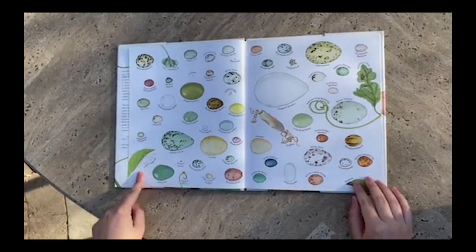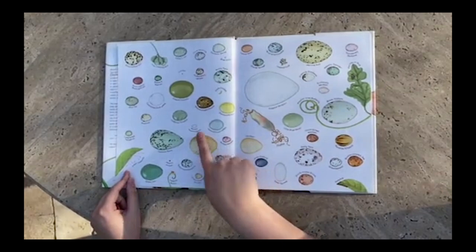Wow, look at these eggs. Are there any that you might recognize? Maybe a penguin egg, a turkey egg, a little hummingbird egg. Let's see.